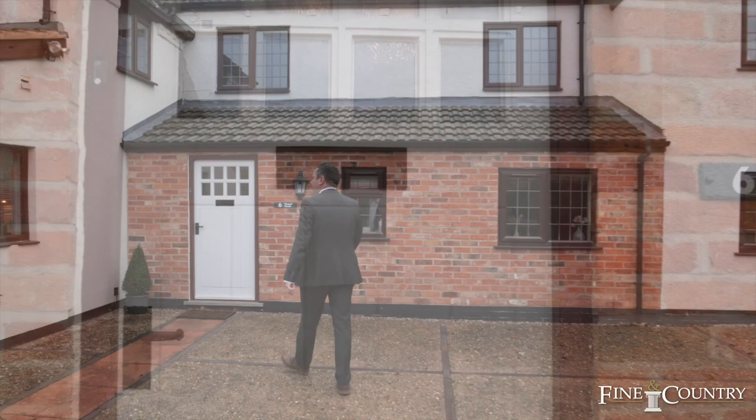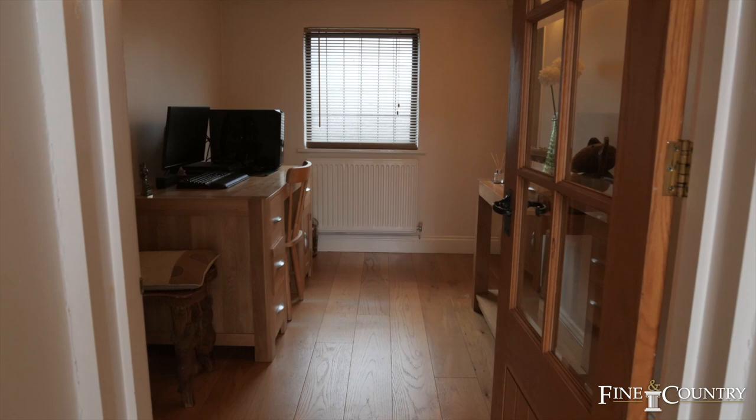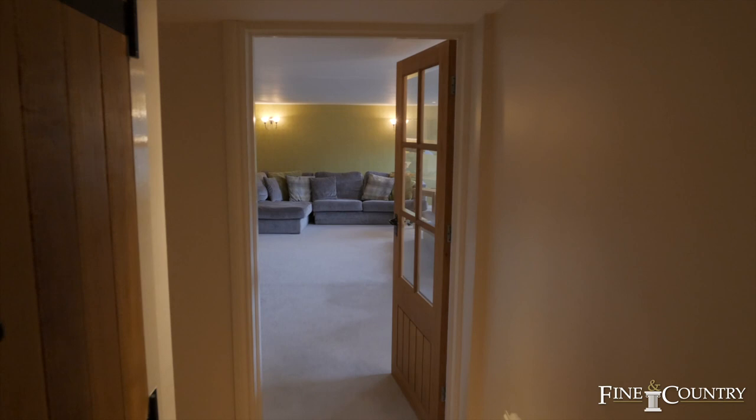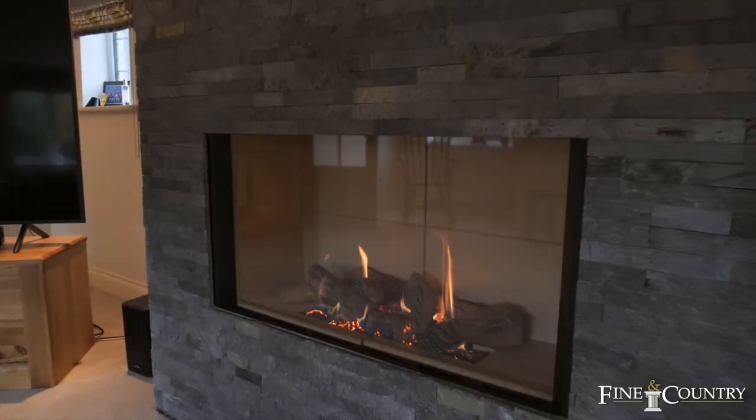Formerly two farmers' cottages, this property has been dramatically extended by the present owners, which incorporates a large but cosy sitting room with its contemporary style fireplace and views to the frontage. Above it is a master bedroom.